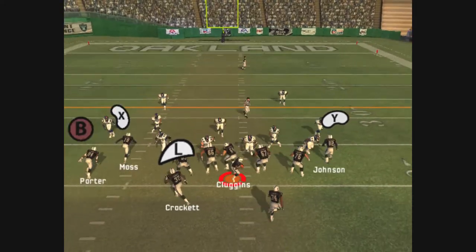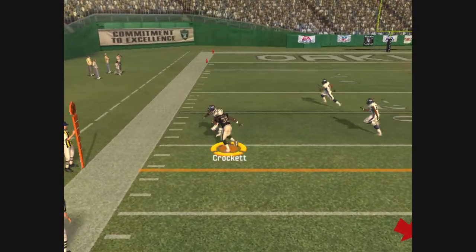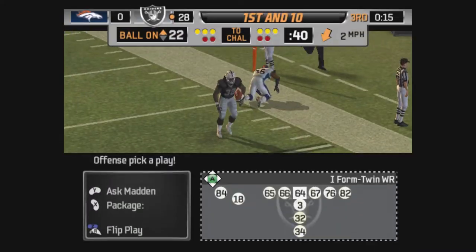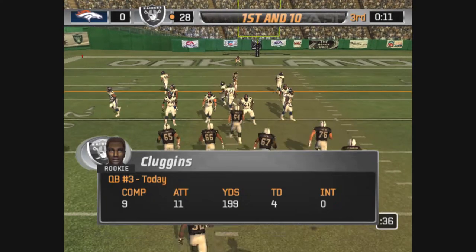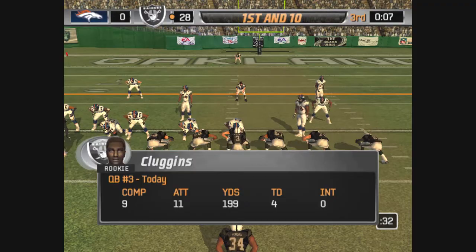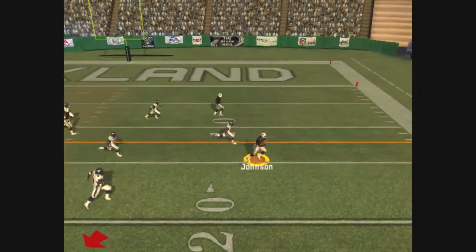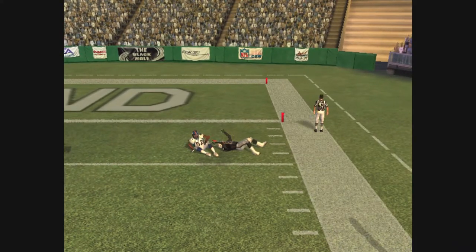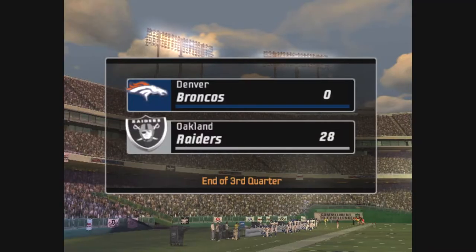Denver lines up in a 4-3, pass play on first down, gets the pass off — a lot of space in front of him. Balls is there on the stop — a 15-yard gain right there on first down, in field goal range now. The Broncos come out in a 4-3, closing in on the run, and it's caught at the 10. He's caught after it looked like he was going to go all the way — that's an 18-yard gain, and they'll have a first and goal.